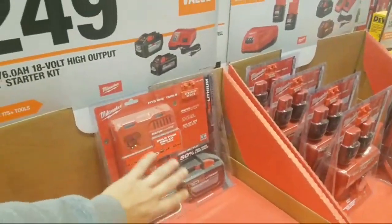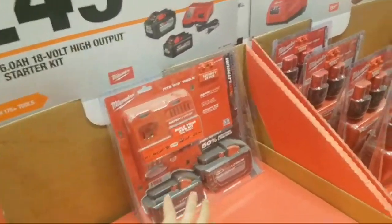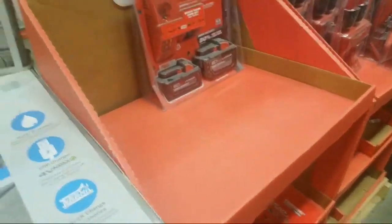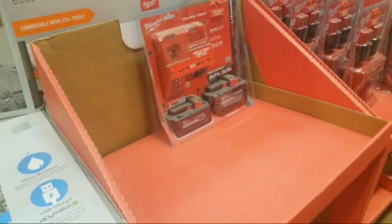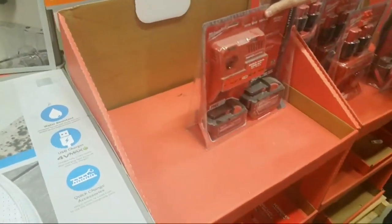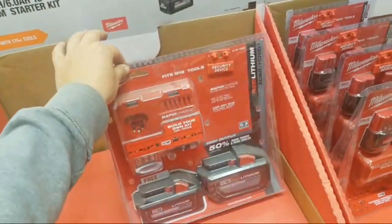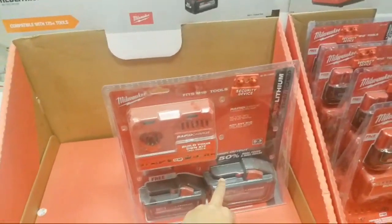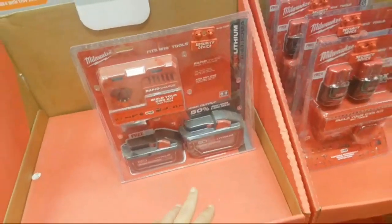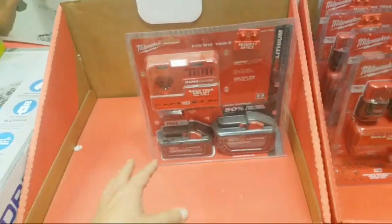If you have a rapid charger and all those 18650-cell batteries, this will work the same. But with the new high-output batteries — what's the charge time? It's under 90 minutes for the 12 amp-hour battery, like 70-75 minutes. The 6 will probably be under an hour, the 8 just around an hour, and the 3 will be about 20 minutes.